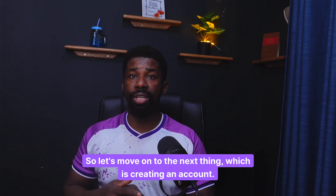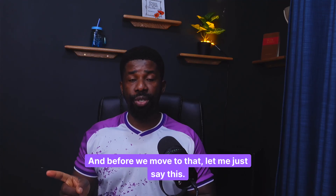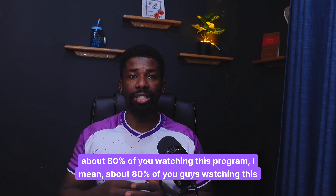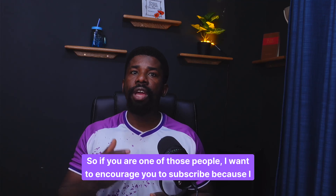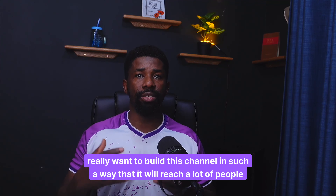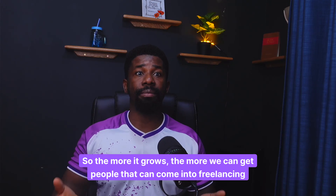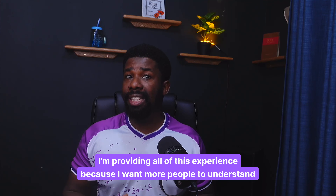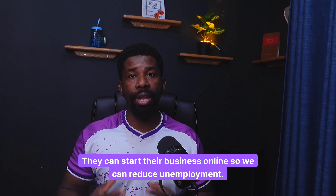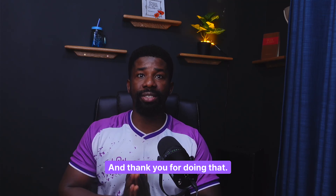Let's move on to the next thing, which is creating an account. I'm going to share my screen. About 80% of you watching this video have not subscribed to the channel. I want to encourage you to subscribe because I really want to build this channel so it reaches a lot of people — more people can learn about freelancing, start their business online, and we can reduce unemployment. So please hit that subscribe button. Now let's go to the computer.